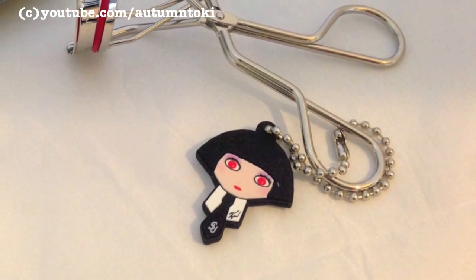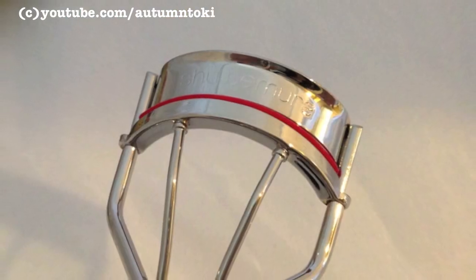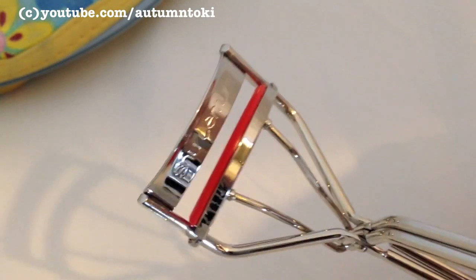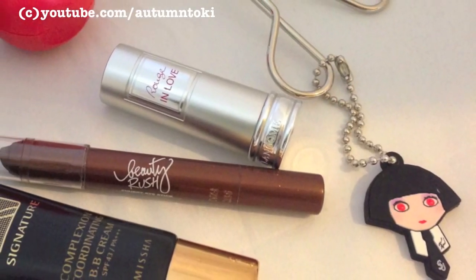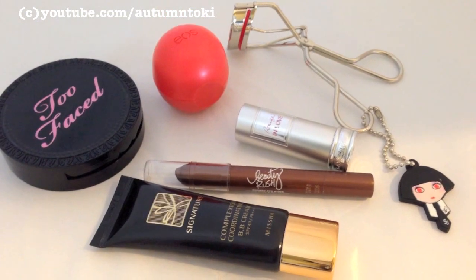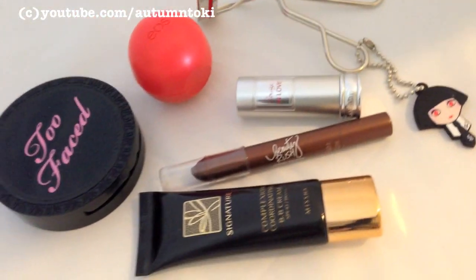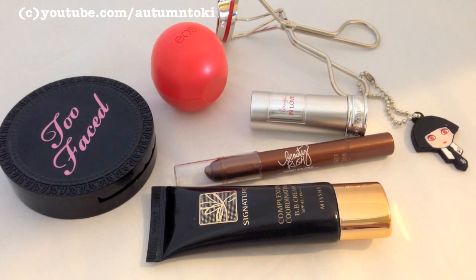This eyelash curler is by Shimura, collaborated with Karl Lagerfeld — I'm a huge fan of Karl Lagerfeld. You don't have to curl your lashes, but it helps to brighten and open up your eyes so you don't look as tired. Here's an overview of the very few makeup products I brought along. Please remember that skincare is a lot more important than makeup, so invest in good skincare for your skin type and you don't need a lot of makeup to look good. That's all for my little video today — hope you enjoy watching, take care, be kind, and I'll see you in my next video. Bye!